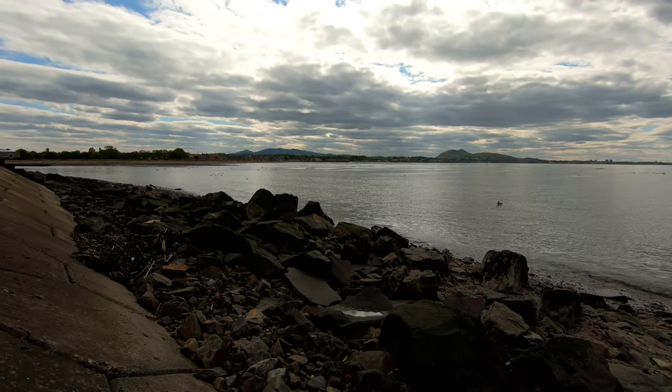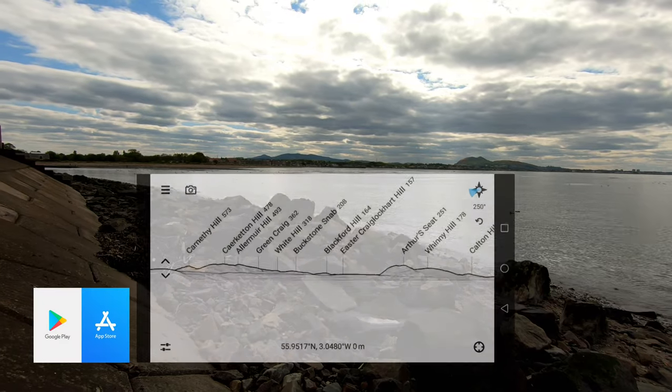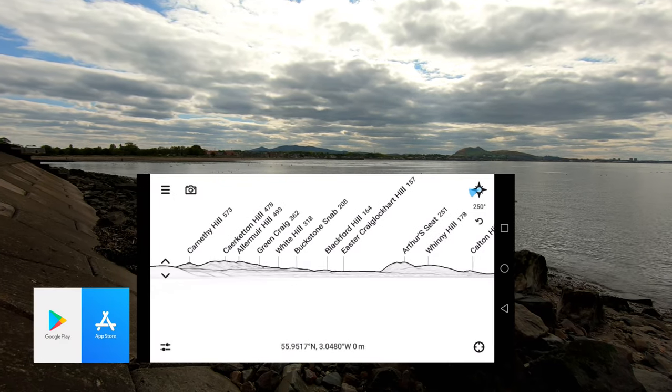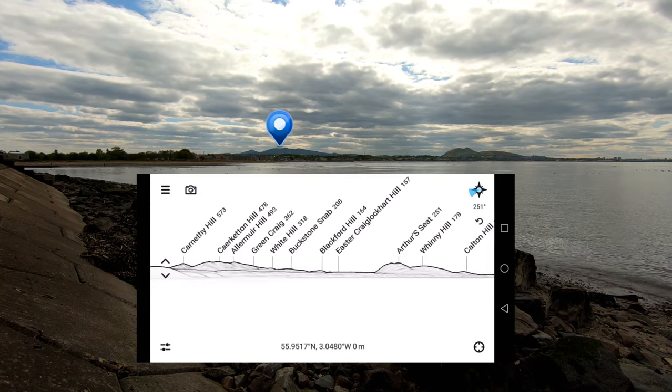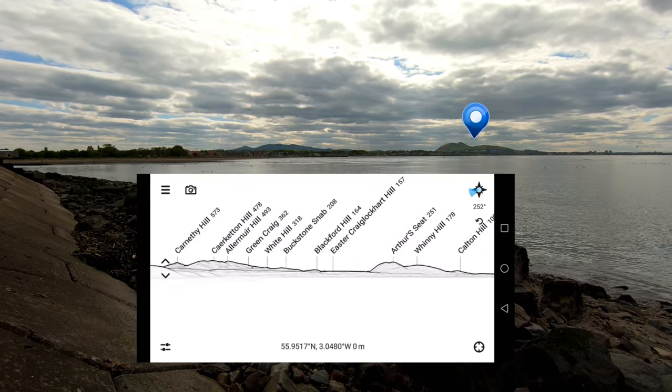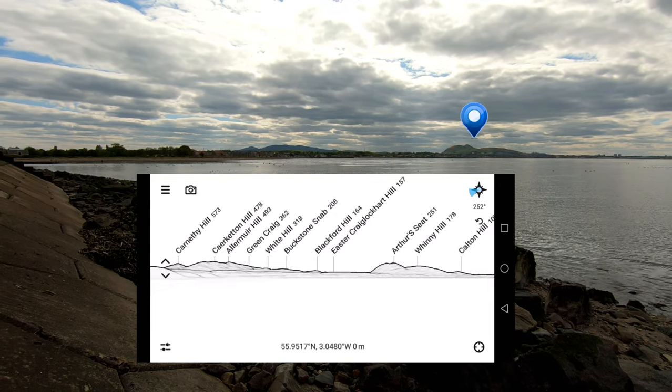The first app is Peak Finder Earth. This is a mountain identification tool. I've got the Pentlands on the left and I've got Arthur's Seat on the right, and the app has picked them up plus all the smaller tops.